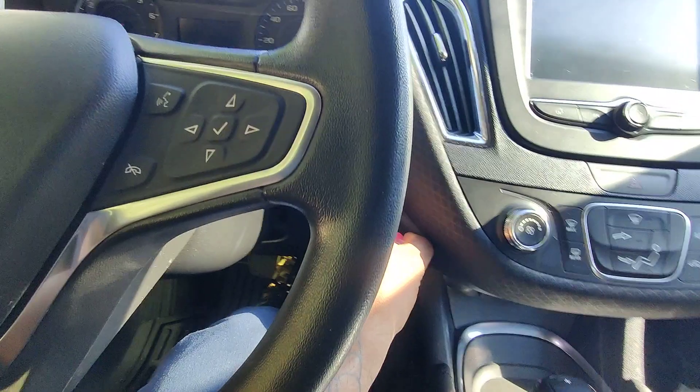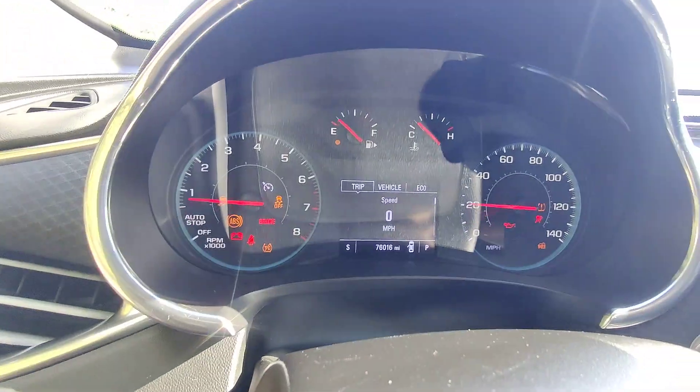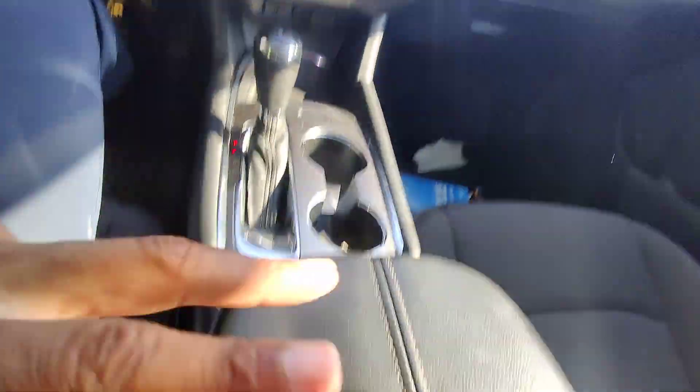Let's start the vehicle up. It is a push start vehicle — starts right up. Confirming the miles: 76,016 miles on this vehicle.